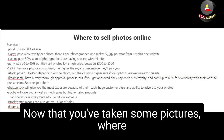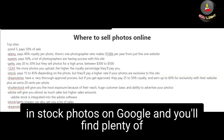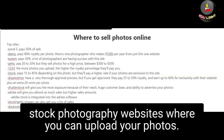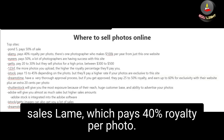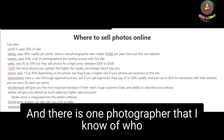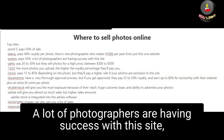Now that you've taken some pictures, where do you sell them online? The easiest way to find these sites is to just type 'stock photos' on Google and you'll find plenty of stock photography websites. Let me give you some of the top sites: there is Pond5, which pays 50% of the sale; Alamy, which pays 40% royalty per photo — and I know of one photographer who makes $100,000 per year from just that one website; and there is EyeEm, which pays 50%.